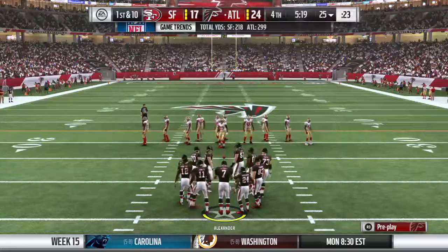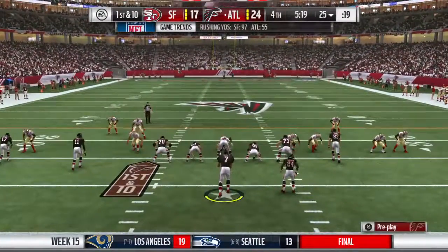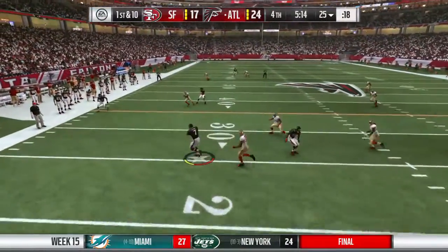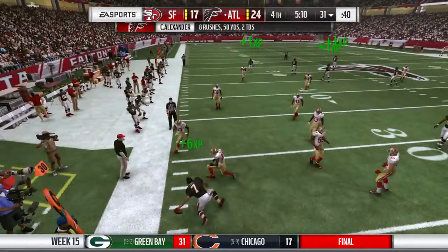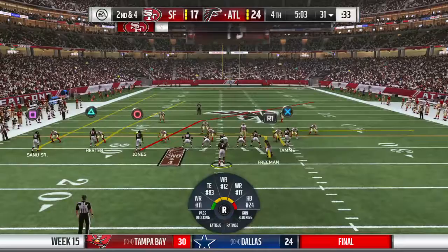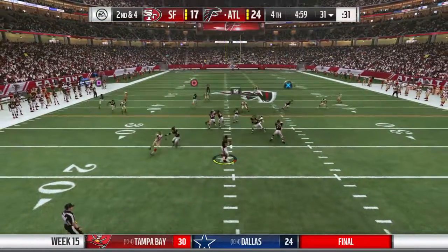Out come the Falcons now, looking to avoid what happened last time — punting the football. When you look at how teams play the game, complementary football comes into play. How do I take care of my defense? How do I take care of my offense? The defense has been taking care of things in a lot of ways, now it's time for the offense to step up and give the defense a little rest.